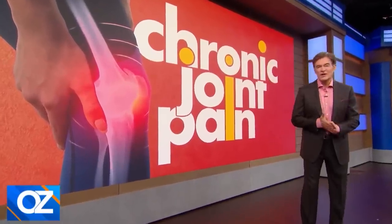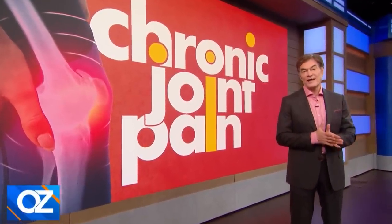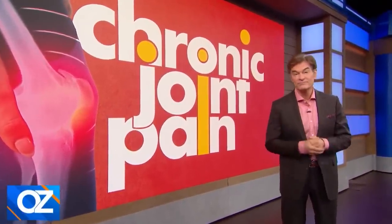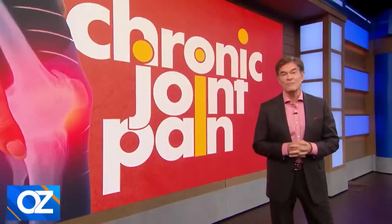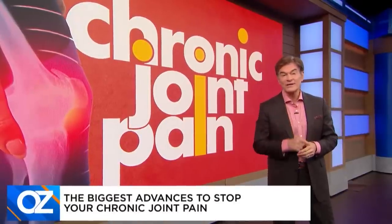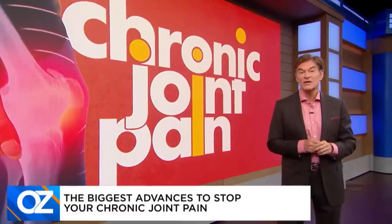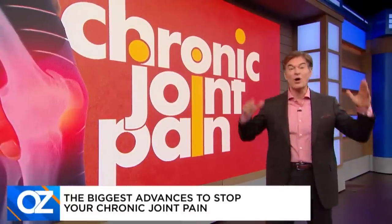Take a moment to check in with yourself. Take stock of what in your body feels stiff or in pain. If you're feeling that discomfort, you're not alone. In one national survey, it's estimated that more than one-third of adults have joint pain in the last 30 days. But here's something to brighten your day: today we're bringing you the biggest medical advances to treat your chronic joint pain that you can do in your own home.